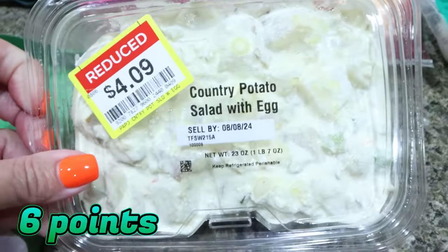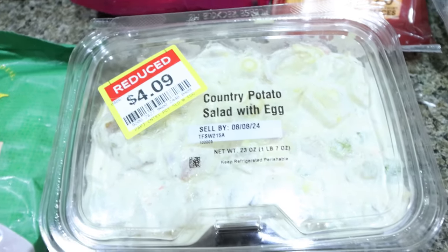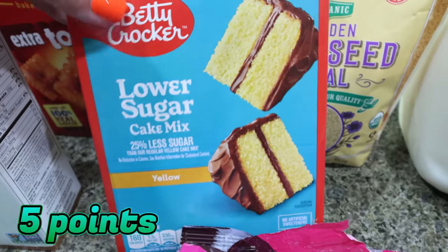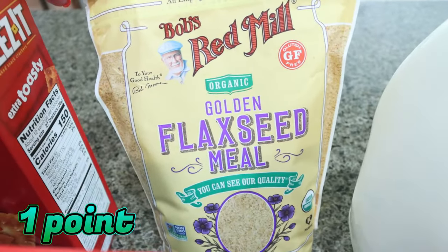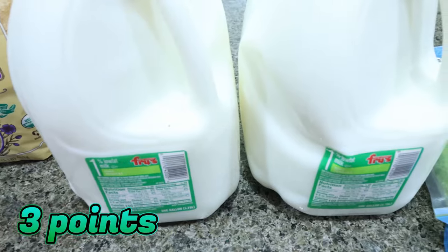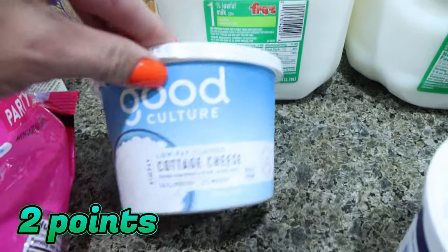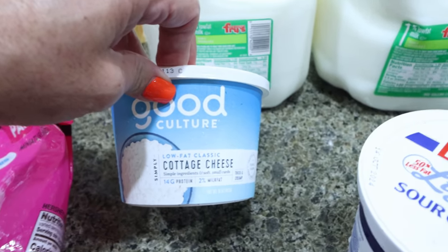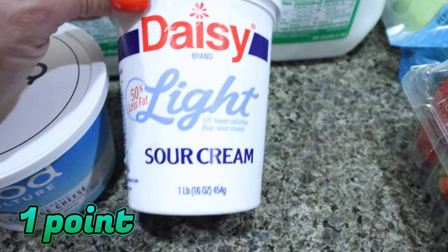I picked up the country potato salad for Troy — he likes this one best and it was reduced. For my meal prep dessert, I needed a no sugar or lower sugar cake mix, and I needed more ground flax — mine was almost gone and expired. I picked up Bob's Red Mill organic ground flax meal. Then the typical two gallons of 1% milk for Troy for the week, and another container of cottage cheese. I need it for a recipe, and I've been back in my cottage cheese era eating it almost every day.